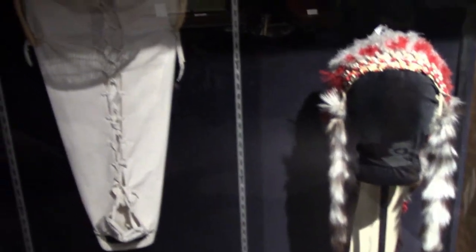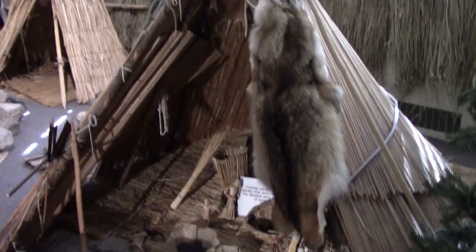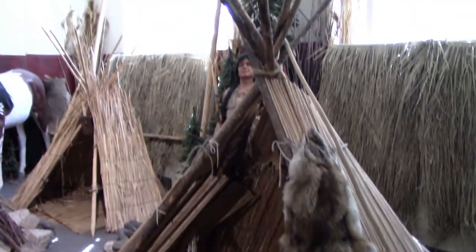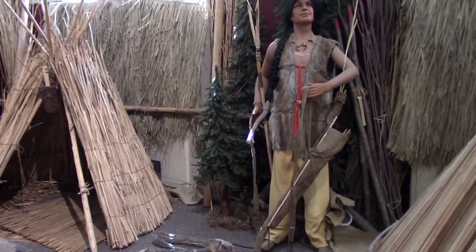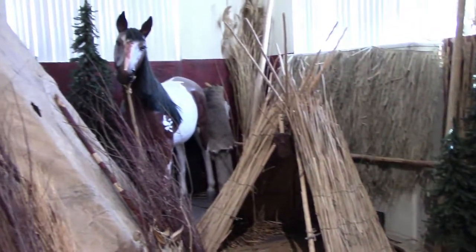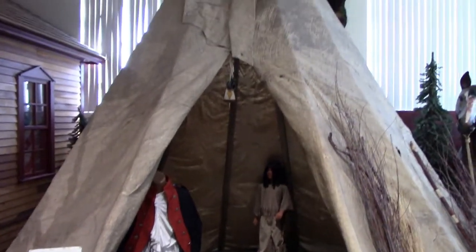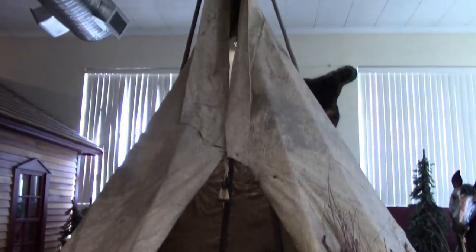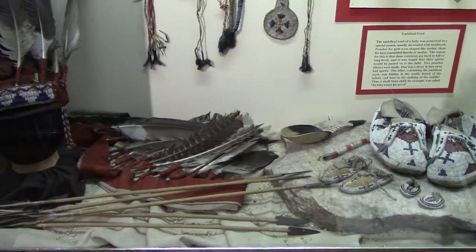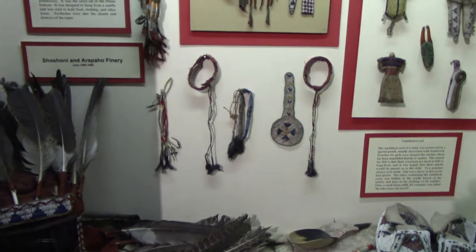There's a headdress and a cradle. Here's a mat lodge. This is supposed to be based off a Shoshone encampment. Here's a teepee — these would usually be made out of buffalo hides. Here are some more Shoshone and Arapaho artifacts, including a headdress.